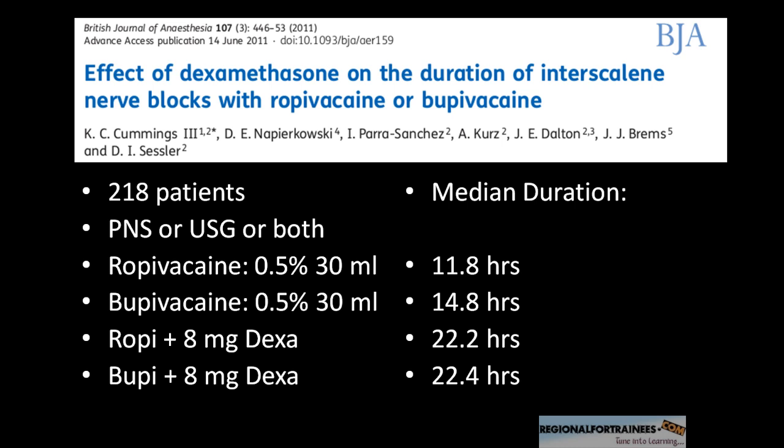What they found was an increment of about almost 100% in the ropivacaine group and more than 50% in the bupivacaine group. They also found that this was independent of whether you were using a peripheral nerve stimulator or ultrasound, so it stands valid for both techniques.